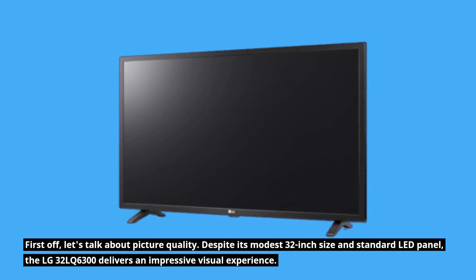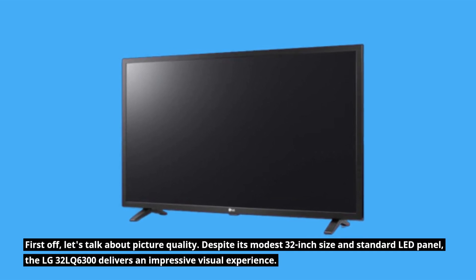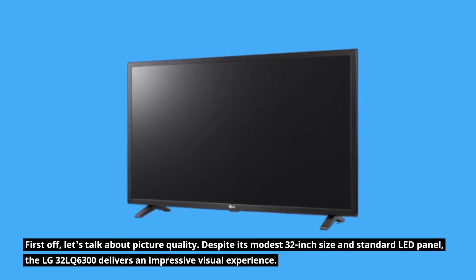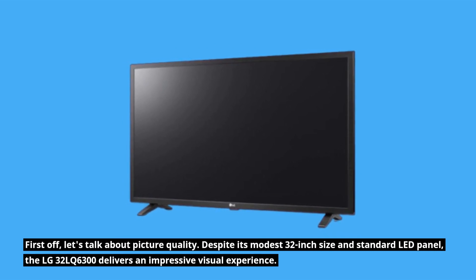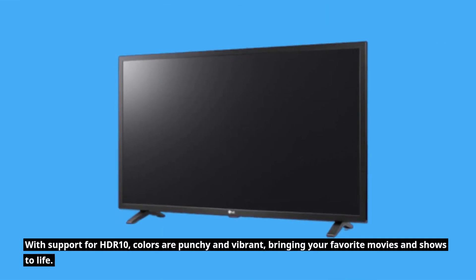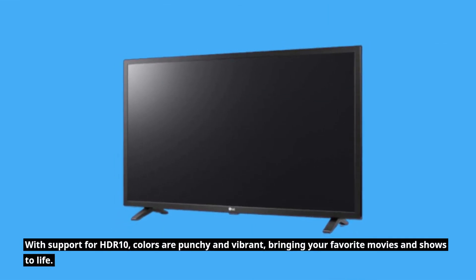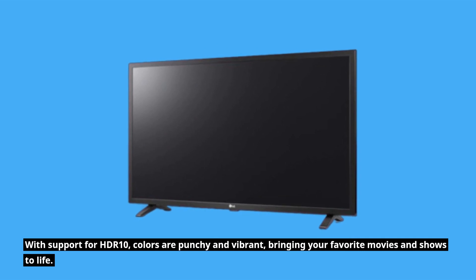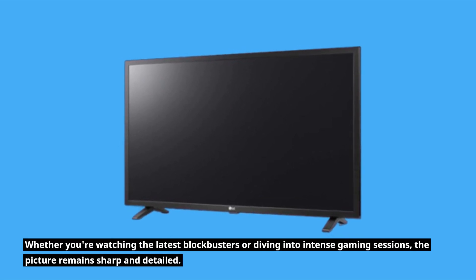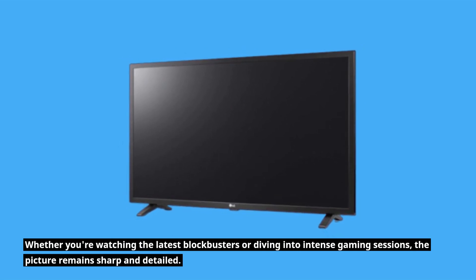First off, let's talk about picture quality. Despite its modest 32-inch size and standard LED panel, the LG 32 LQ6300 delivers an impressive visual experience. With support for HDR10, colors are punchy and vibrant, bringing your favorite movies and shows to life. Whether you're watching the latest blockbusters or diving into intense gaming sessions, the picture remains sharp and detailed.